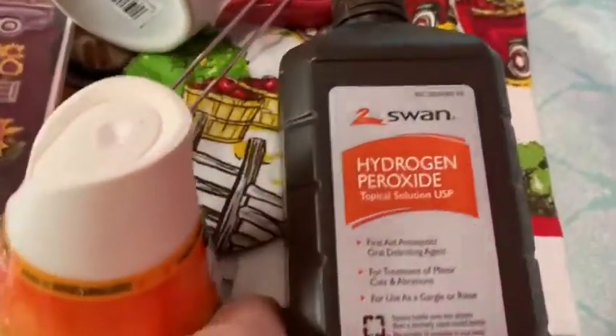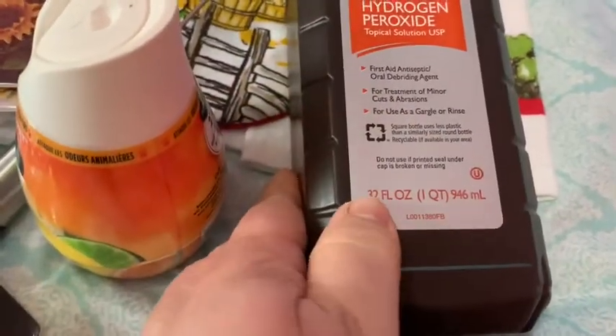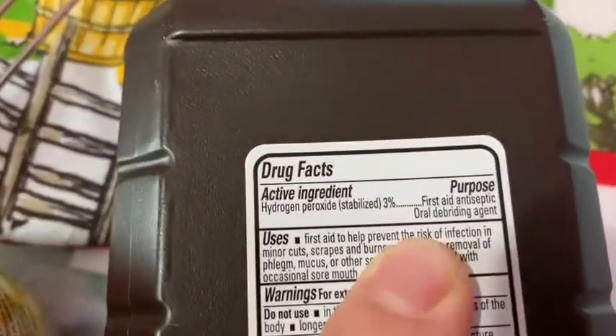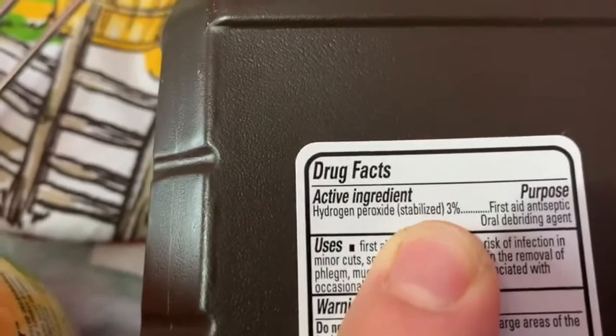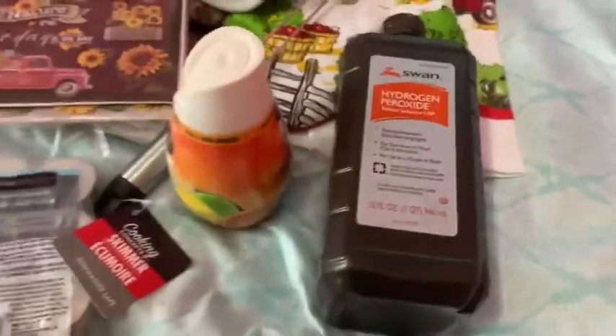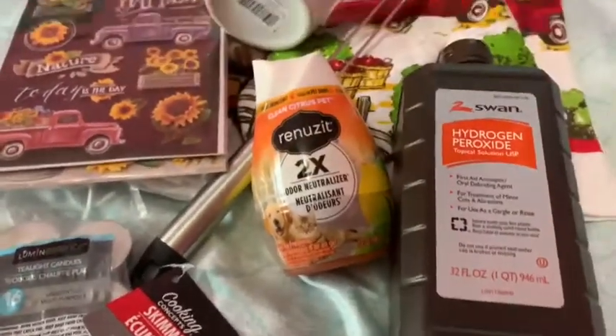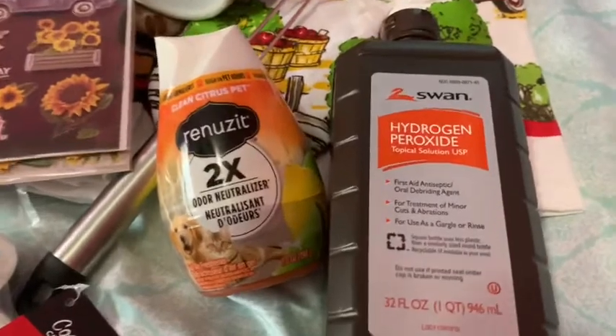I found some three percent hydrogen peroxide and it is a quart. You can't go wrong with a quart for a dollar. It is three percent — it says so on the back. So it will kill viruses. We're all concerned with one specific virus, and yes, it does kill the coronavirus. It says so on the CDC website — that's where I read what will kill it.